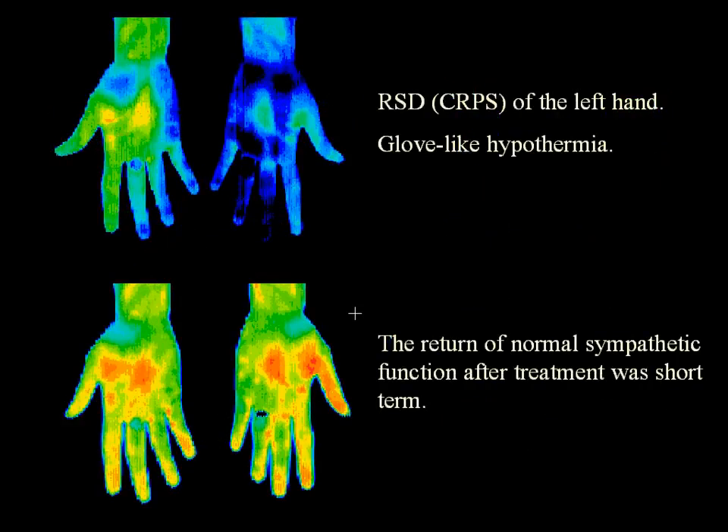This is a case of chronic regional pain syndrome, or RSD, of the left hand. You can see at the top image on the right the glove-like hypothermia. Below is the return of normal sympathetic function after treatment.